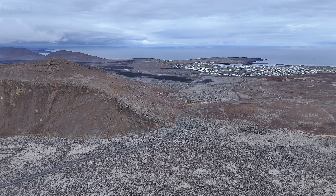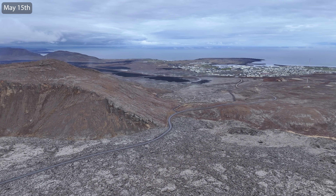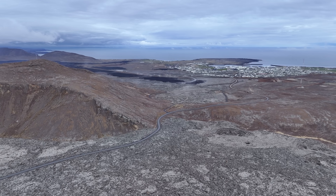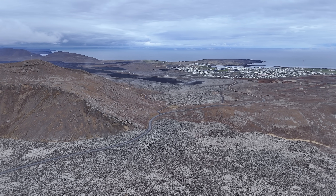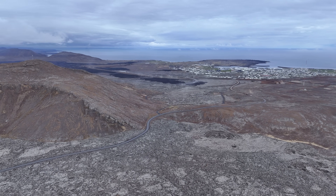I do have a recent video online showing the landscape around the barriers in detail from just a few days ago, and that landscape is no longer present around Grindavík. So now it's time for a damage report.